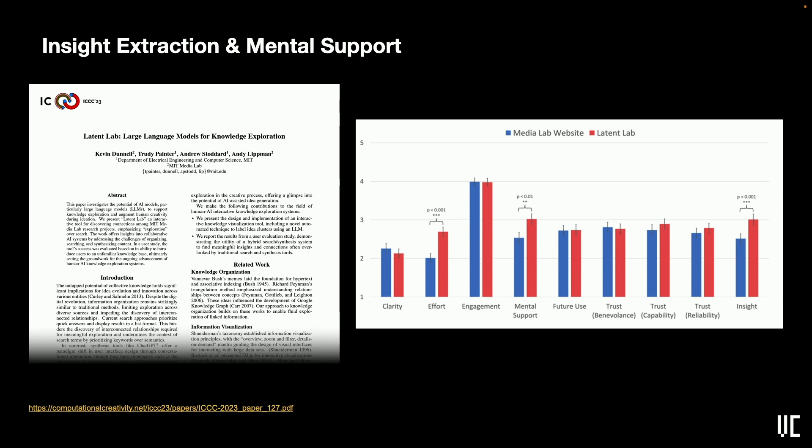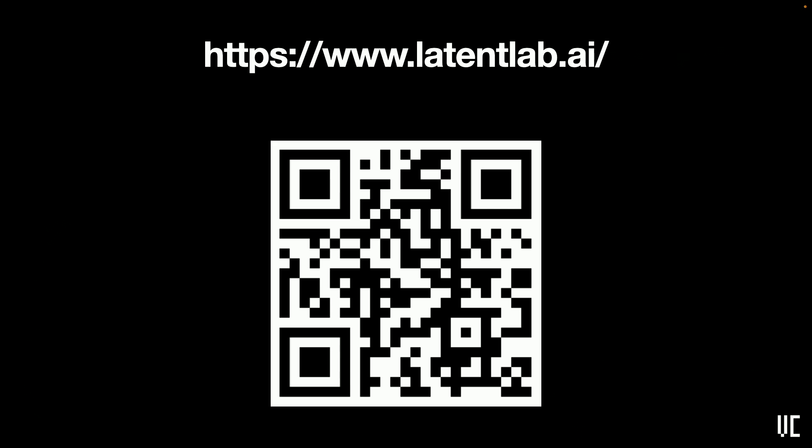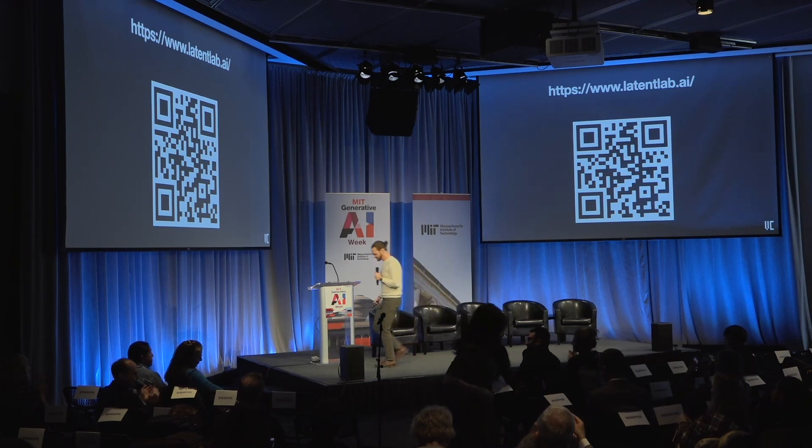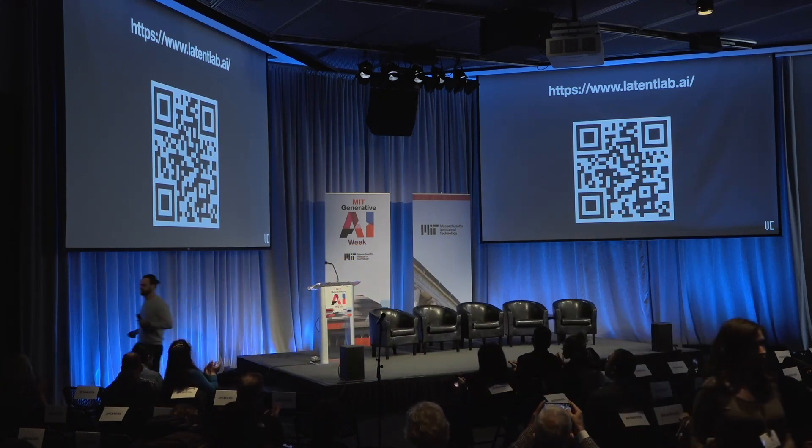In a recently published study we conducted, we found that Leighton Lab is significantly helpful in supporting insight extraction and mental support during the exploration process, compared to traditional list-based methods like the Media Lab website. Leighton Lab is completely public — if you're interested, head to the URL or scan the QR code. I'll be outside to answer any more questions. Thank you.